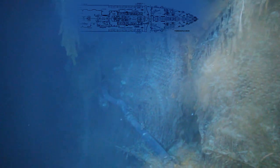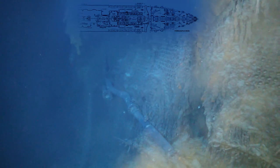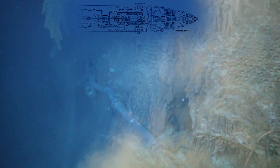There they are. You can just make out some of the doors where the coal would have been shovelled in by all those men who slaved for hours down in the bowels of the ship.